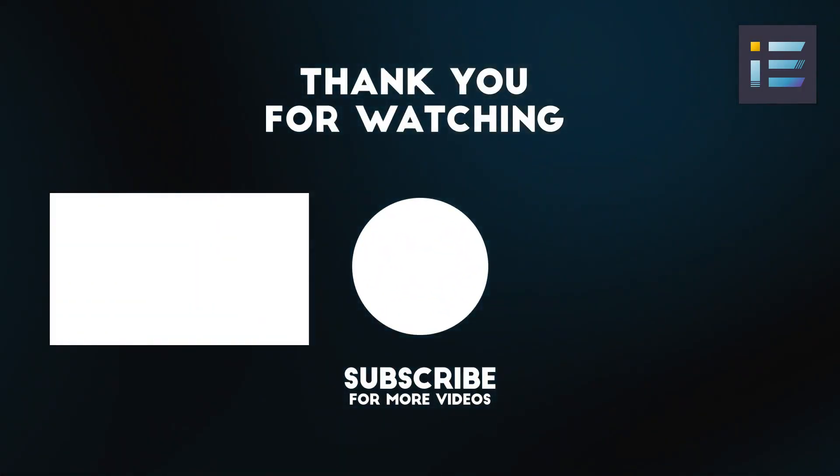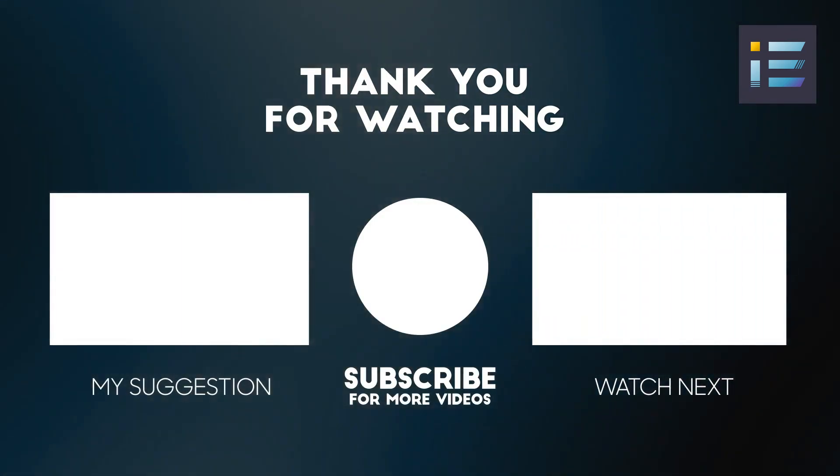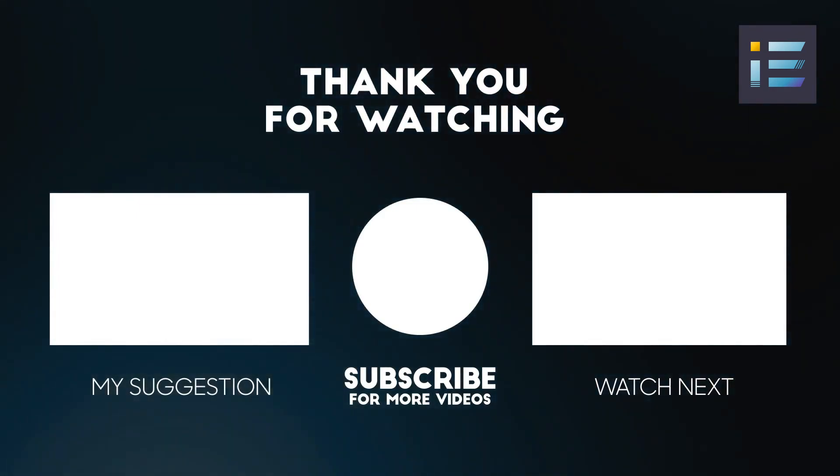Thank you so much for watching this video. If you enjoyed it, make sure to hit that subscribe button and turn on the notification bell so you never miss an update. Also, remember to give us a like so we can continue making content that you love.